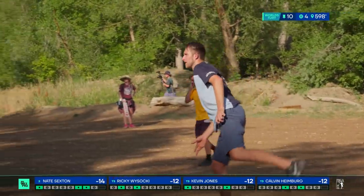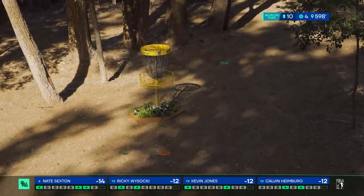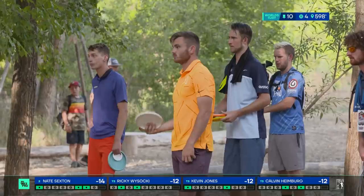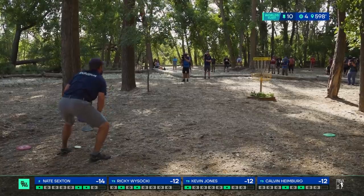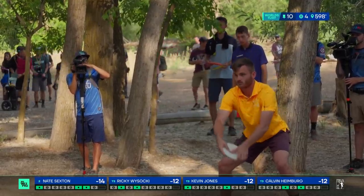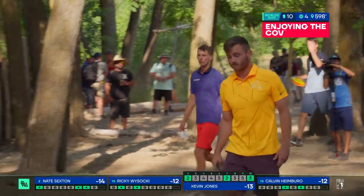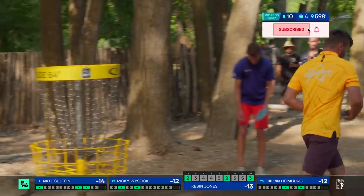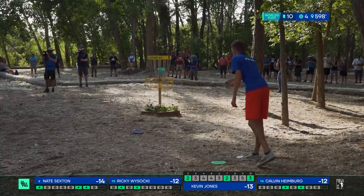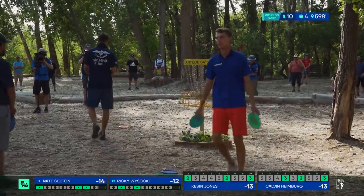He puts himself in for eagle. You know he was trying to make that, but it's just so hard to push that ceiling, especially when you have just an absolute drop-in bid for birdie. There are a couple of trees on the front side that will keep you honest. That was unexpected. The rim of the basket will always keep you honest though. Good birdie from Calvin and Kevin. Ricky with a pretty simple one here as well.